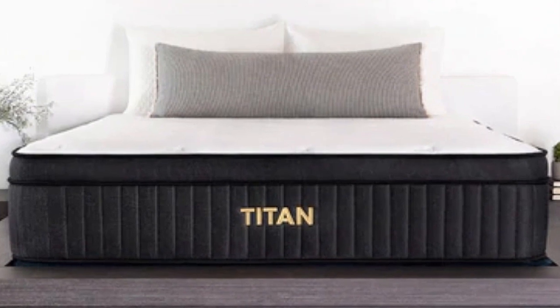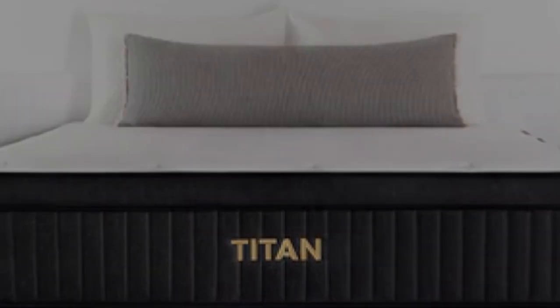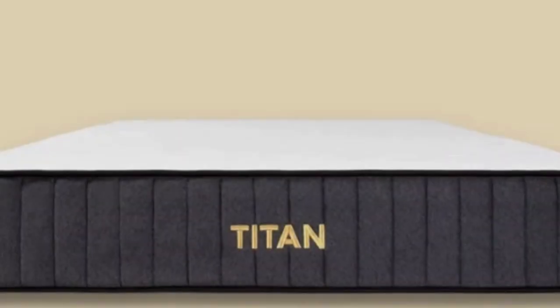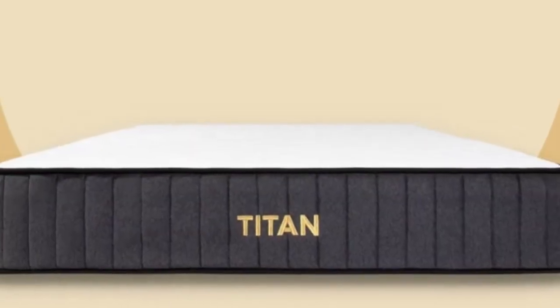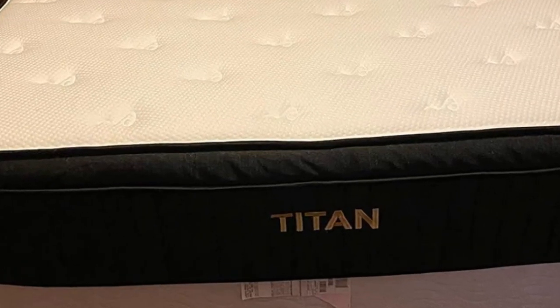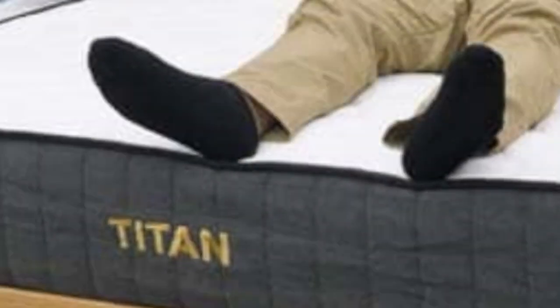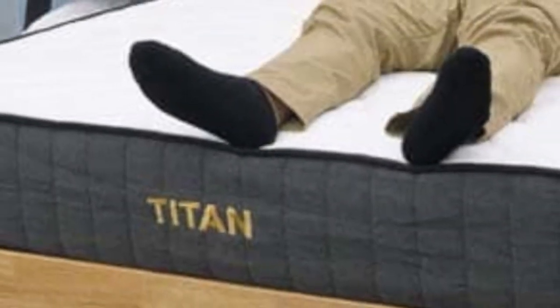Cons of the Titan Plus Luxe: it was made to support heavier sleepers, so it's a bit firmer than a typical memory foam mattress. Customers looking for the traditional sinking feel of a memory foam mattress might want to look elsewhere. These sleepers can check out our roundup of the best memory foam mattresses to find a softer version.